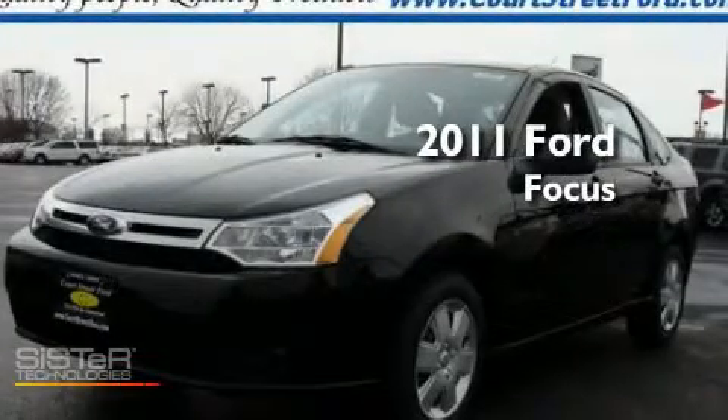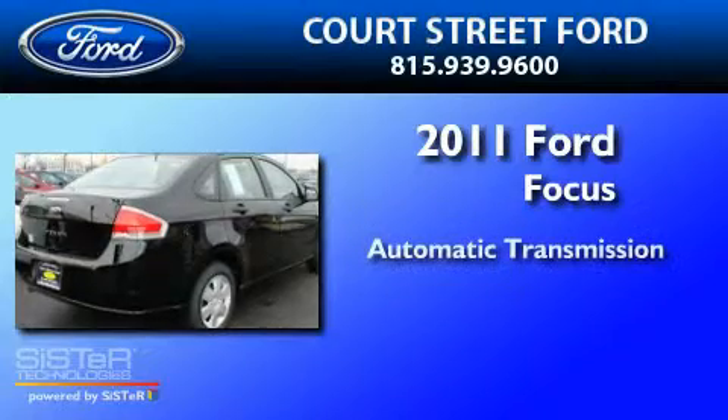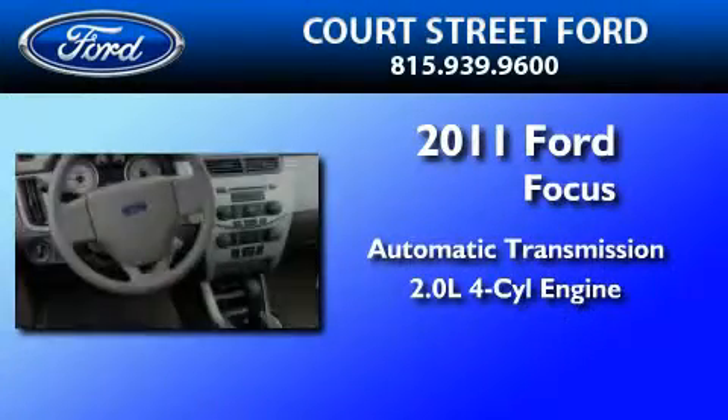This is a brand new 2011 Ford Focus. This car has an automatic transmission and an inline four-cylinder engine.